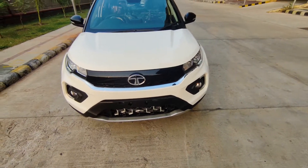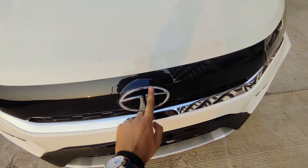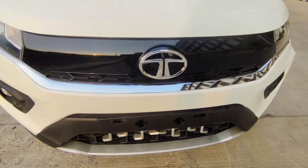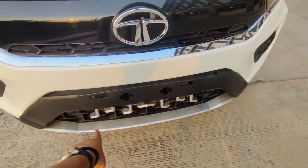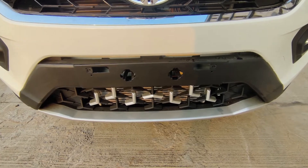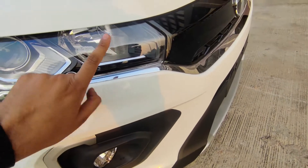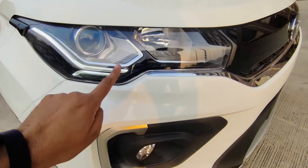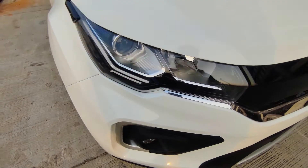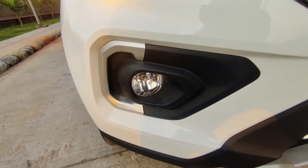Now let's start from the front and begin with the walk around. In the center you see a piano black finish for the grille with the Tata Motors logo housing in the center. This is the humanity line, which Tata calls it, finished in chrome, giving a very nice and subtle look. At the bottom you will get the skid plate with L-shaped patterns. There is also a silver-finished skid plate. For the headlamps you get a projector setup for low beam and high beam halogen, and LED DRLs that switch into indicators — very beautiful. On the bottom, cornering function fog lamps with silver finished accents.